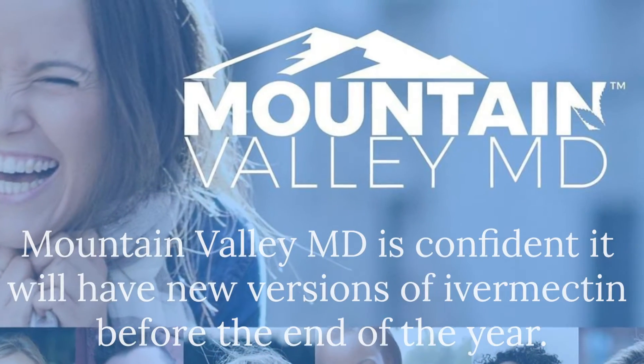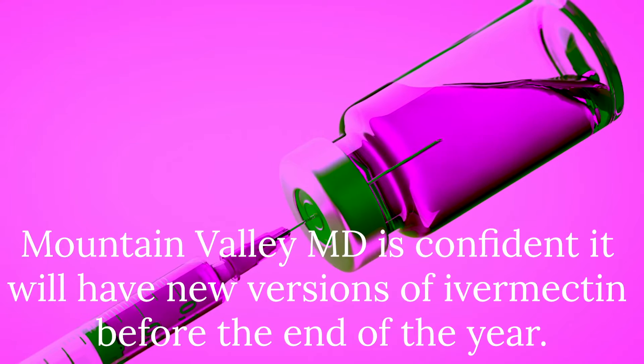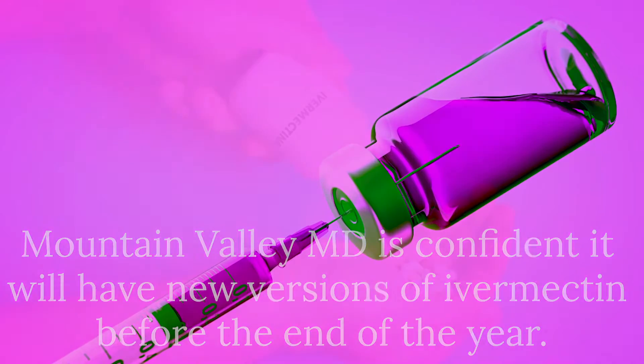Dennis Hancock, President and CEO of Mountain Valley MD, has told BizNews that it is confident it will have new versions that are highly effective and low cost, available in Africa before the end of the year.